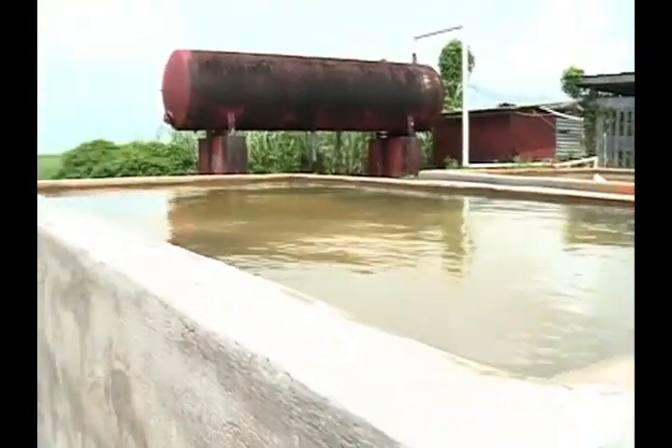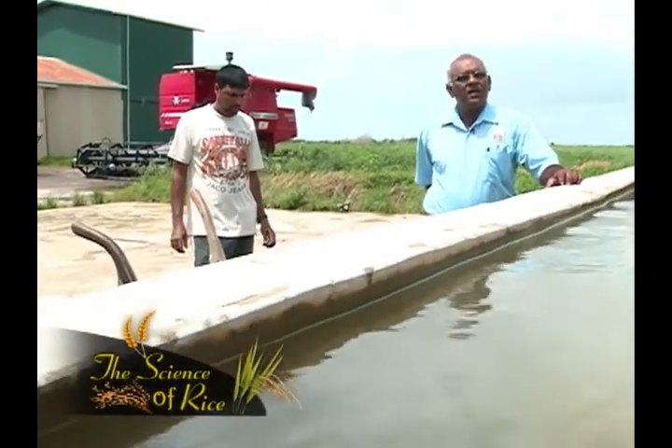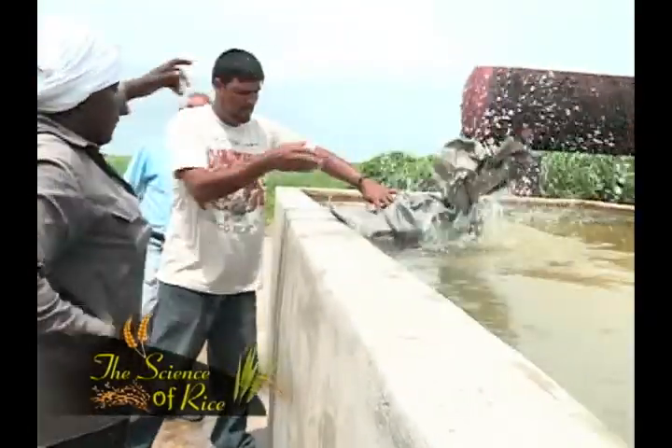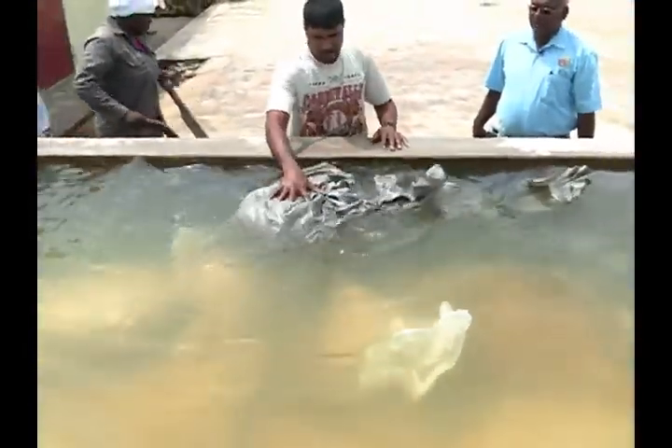This paddy will be soaked now and will remain in the water for 24 hours. After 24 hours, we remove it from the water and allow it to drain for about six hours, then we continue the seed treatment. It is very important that farmers take good precaution about the water they are using — make sure that it is not muddy and that the water is not stagnant, because both of these situations can lead to reduced germination percentage.